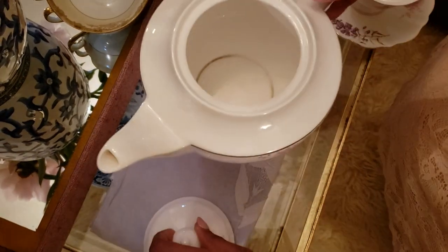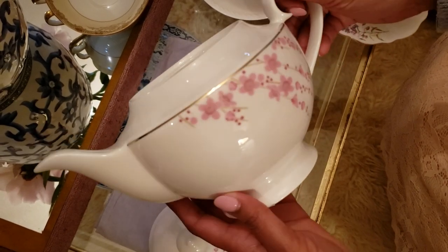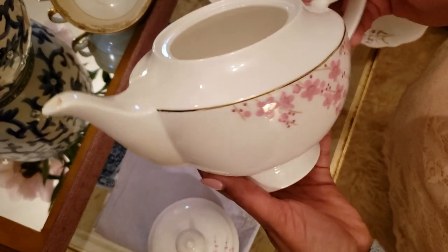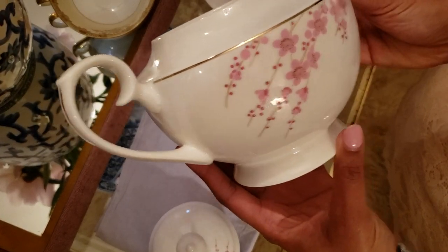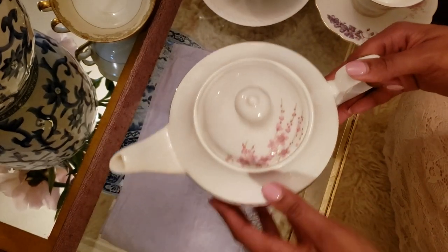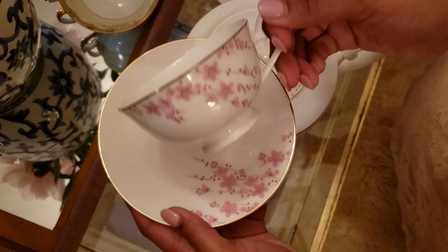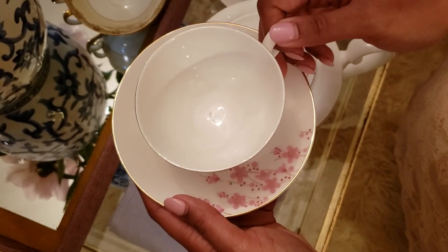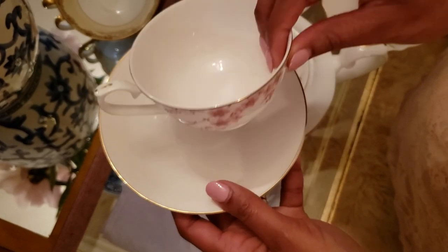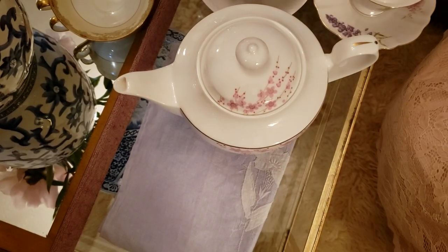The first teapot I'm going to share is my cherry blossom teapot that my husband picked up for me from Tea Ivana a couple of years ago. I love the gold trim and the cherry blossoms on the side — it's a very pretty set. I use this on the weekends for my tea. It comes with four matching cups. The Tea Ivana stores here closed last year, so I don't know if this set is available online anymore, but you can check online if you're interested.